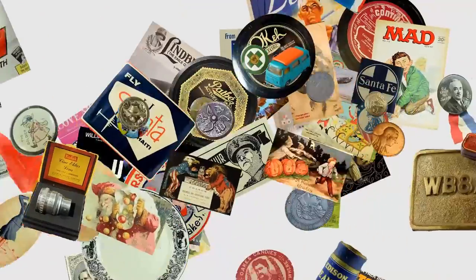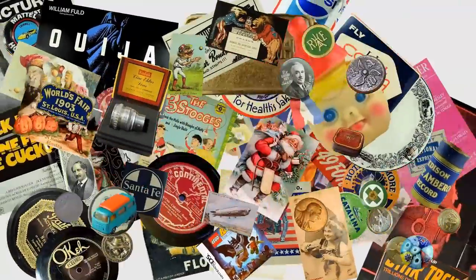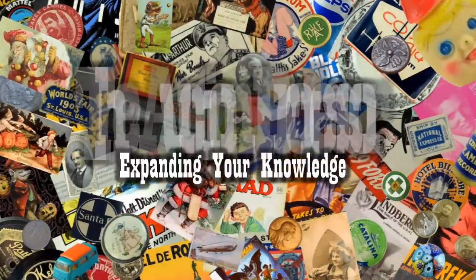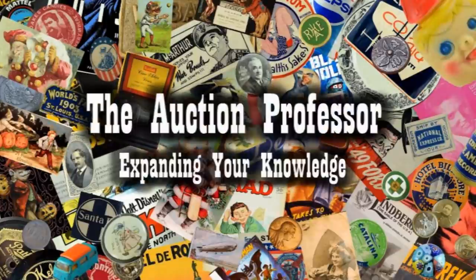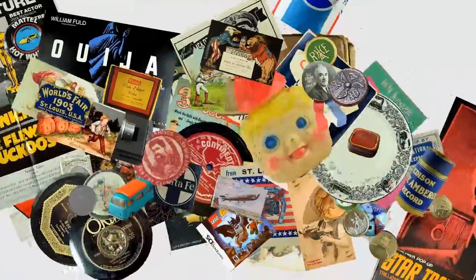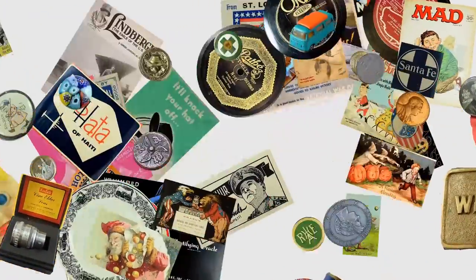Hey, it's Don. Today we're going to look at some of the items that we sell on eBay that make us a small fortune. These are items we sell all of the time.